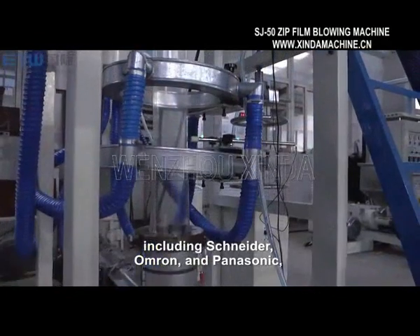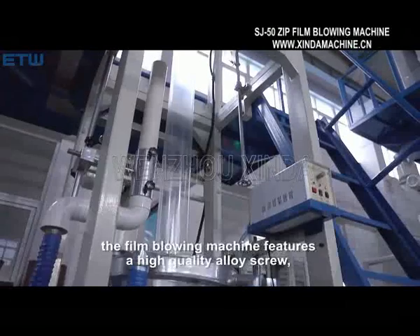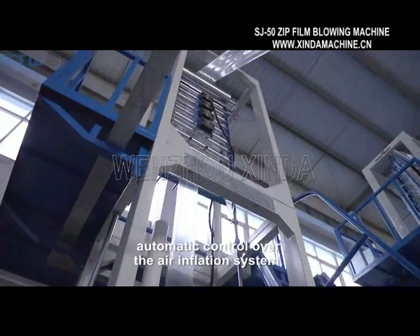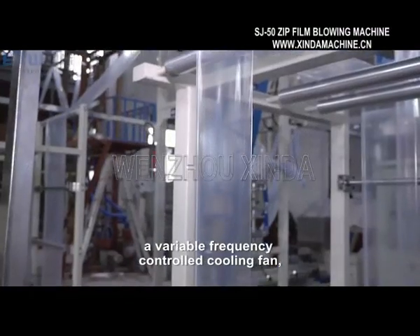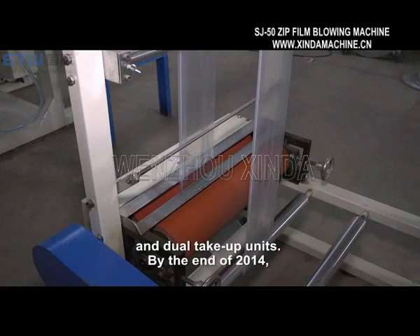and Panasonic. The film blowing machine features a high-quality alloy screw, energy-efficient ceramic heating systems, automatic control over the air inflation system, a variable frequency controlled cooling fan, and dual take-up units.